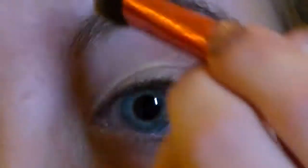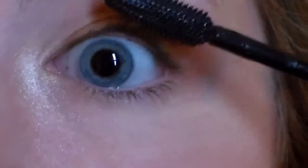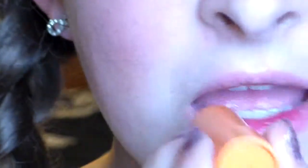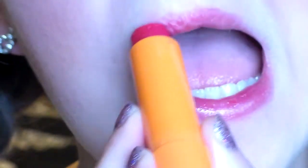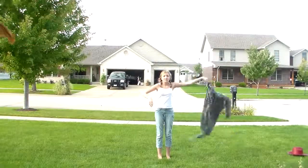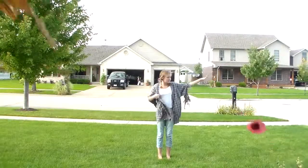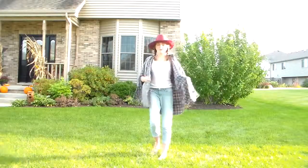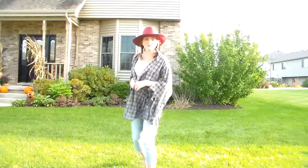And then of course, highlight the inner corner of your eye and the upper brow. And then blend that all together, just to make it look a little more natural. And then go ahead and use some mascara, and some red baby lips to top it all off. And then for the outfit, I'm just wearing this plaid shirt and also a red hat, a white cami, and some light wash jeans.